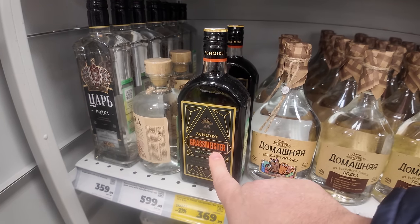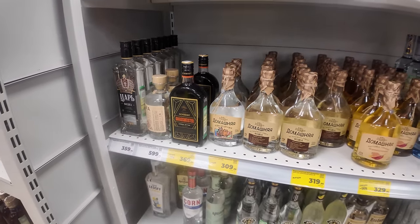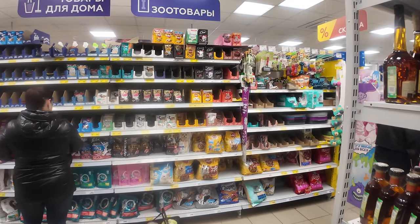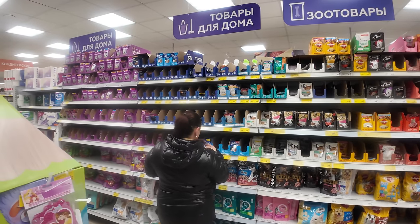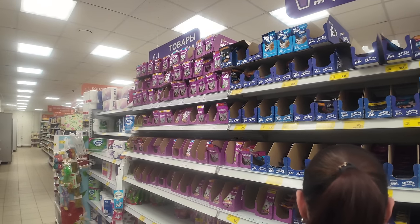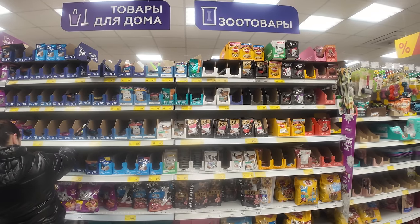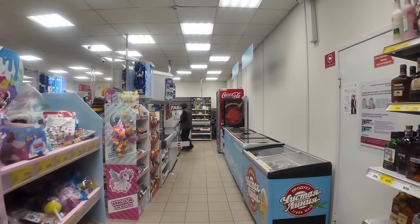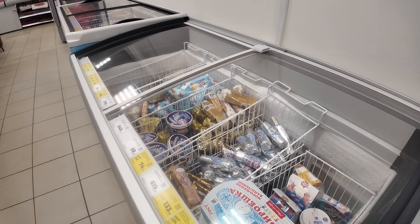I found a spirit called Grass Meister — I think it's an off-brand from Jägermeister. I just thought the name was quite fun when I saw it walking by. We come around to the pet food area — never-ending choices of cat food. There's cat and dog food, but predominantly cat food is more commonly available because many people live in apartments and cats are a more popular pet. Let me know — do you have a cat or a dog?